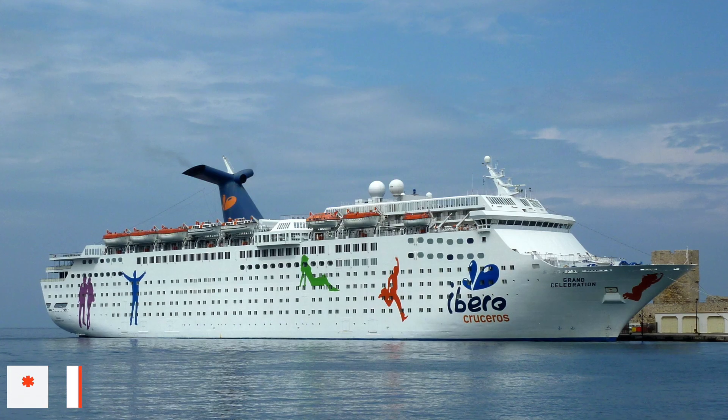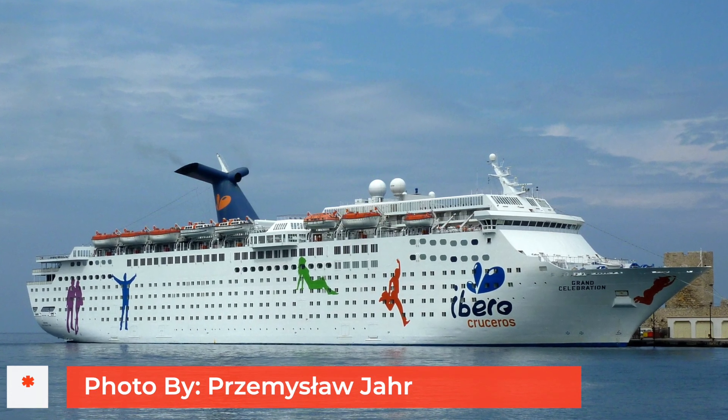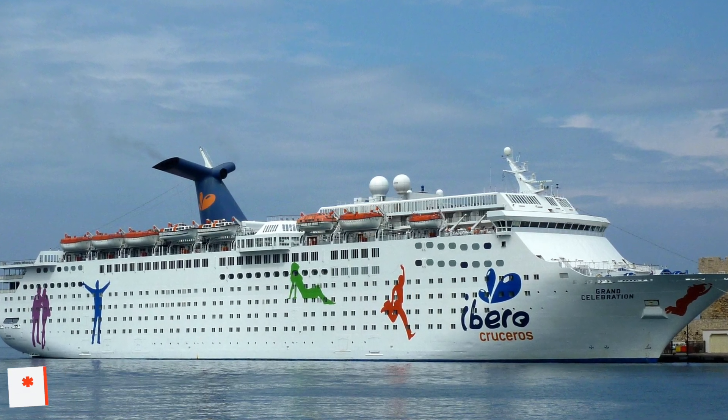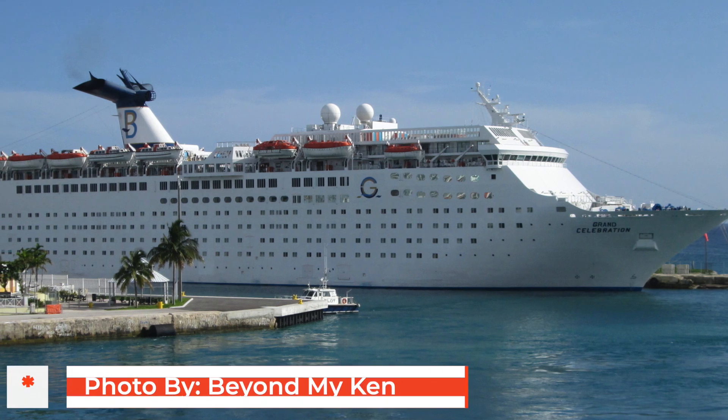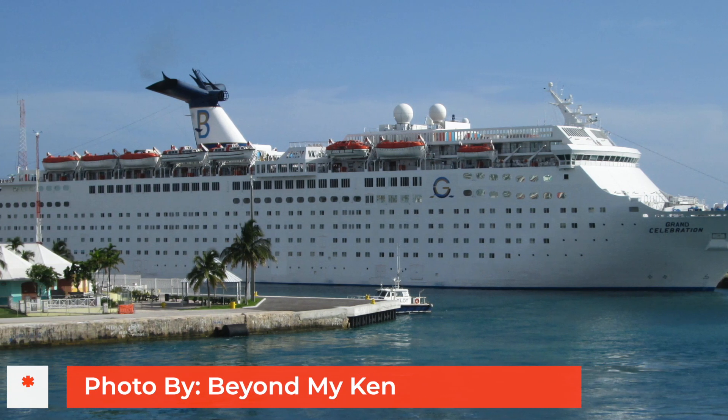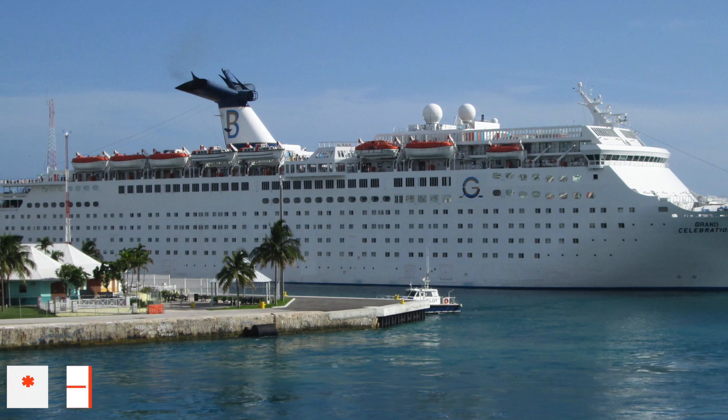You may recognise the design of Grand Celebration as being a Carnival design — that Carnival funnel is iconic. She was built for Carnival Cruise Line way back in 1987. This ship technically was a Costa cruise ship for a very short period of time. The day before she was supposed to take her first Costa cruise, there was an announcement that the cruise ship had been bought by another cruise line — Bahamas Paradise Cruise Line.